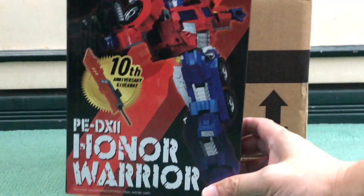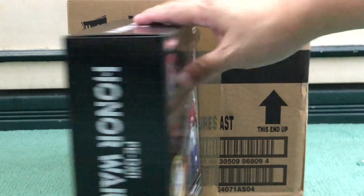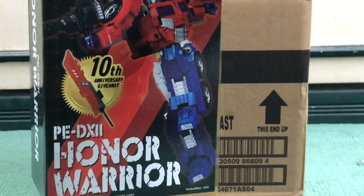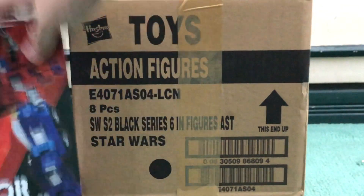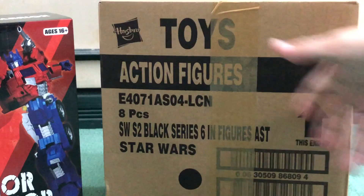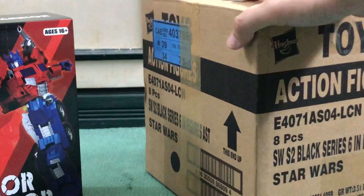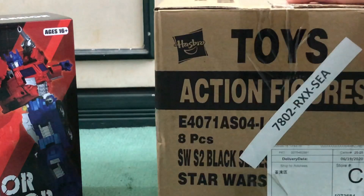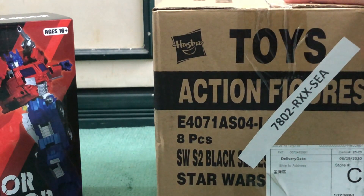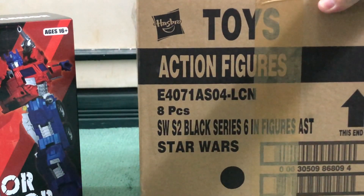I cannot wait to review this figure for you guys — he's looking awesome. I don't pick up a lot of third-party figures, but this one was really something else and I thought it was great. Next up is this. These are the only things I picked up, but you can probably guess what this is. This is a sealed, complete case of the Hasbro Star Wars The Black Series Series 2 for 2020.